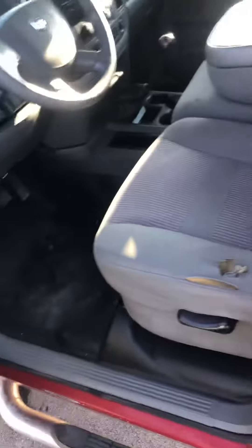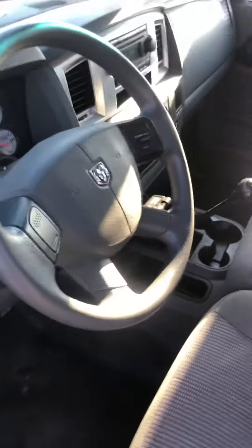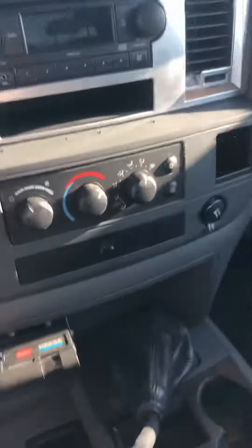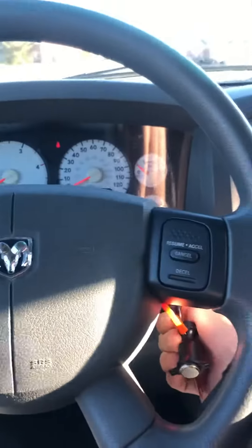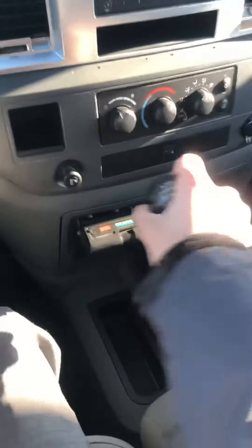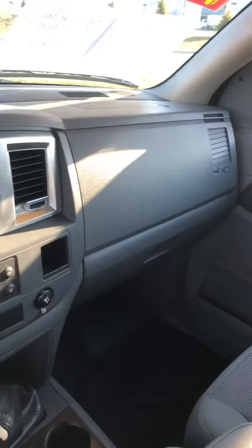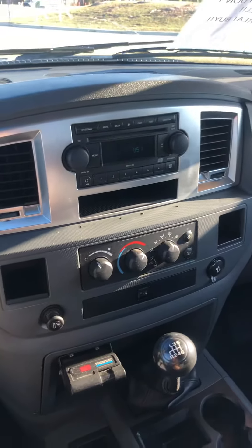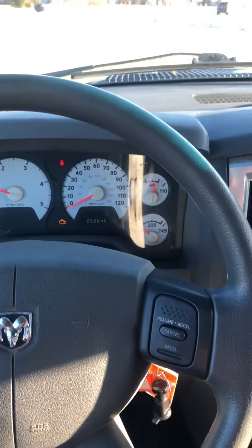Let's hop on in real quick. You don't see many of these around — it's kind of a unique truck. Like I said, this thing drives real well. All things considered with 252,000 miles, it's been taken care of pretty well.